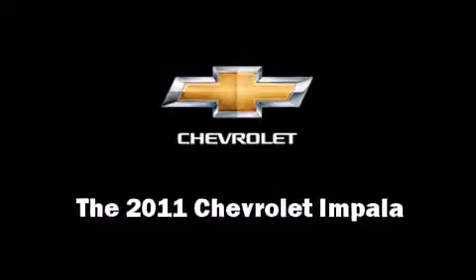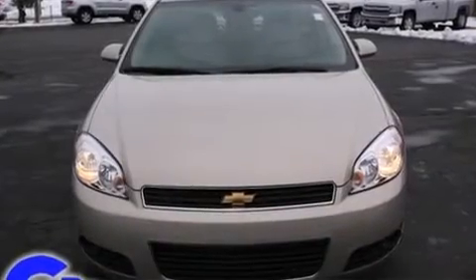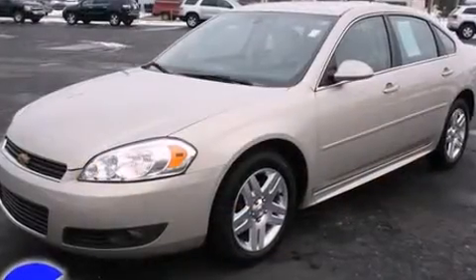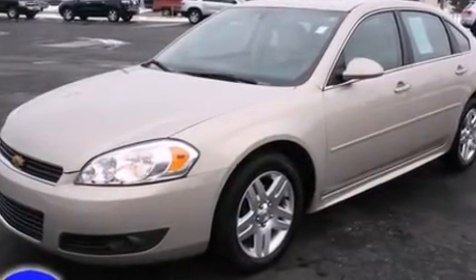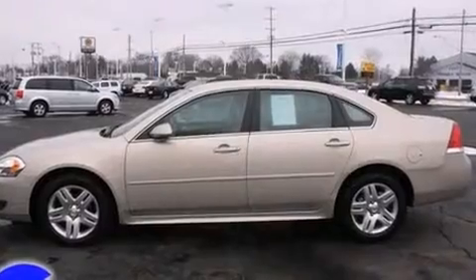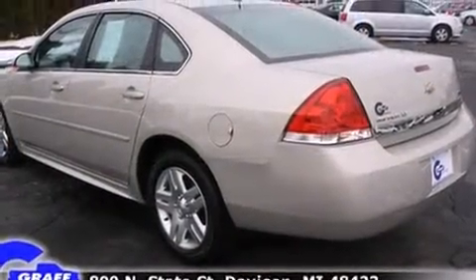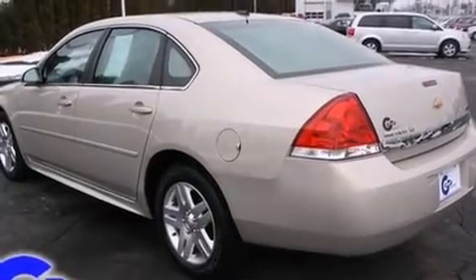You can expect a lot from the 2011 Chevrolet Impala with fewer than 25,000 miles on the odometer. This four-door sedan prioritizes comfort, safety, and convenience. It features an automatic transmission, front-wheel drive, and the 3.5-liter six-cylinder engine.